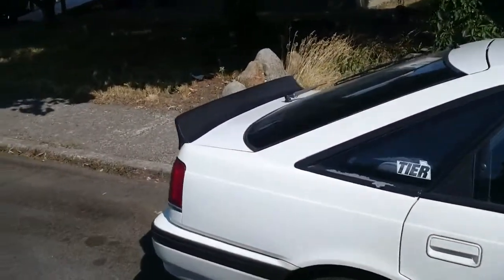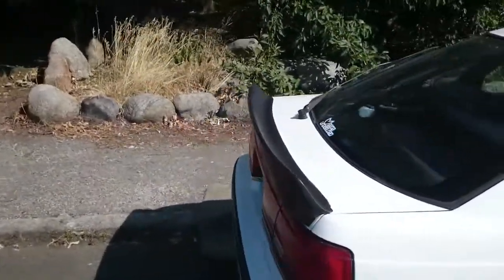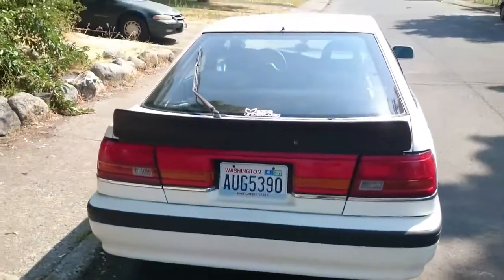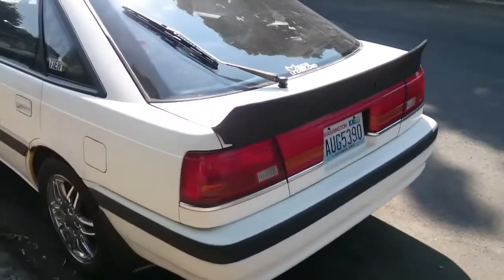I just recently got the exhaust done out of the side right there behind the wheel, and just got my duck bill spoiler on. I'm not going to tell you which one it is because I don't want a bunch of people copying me.